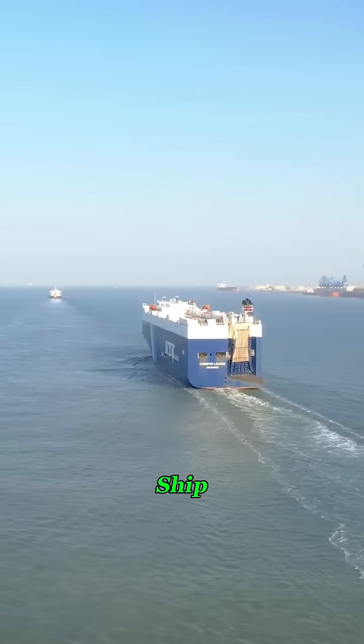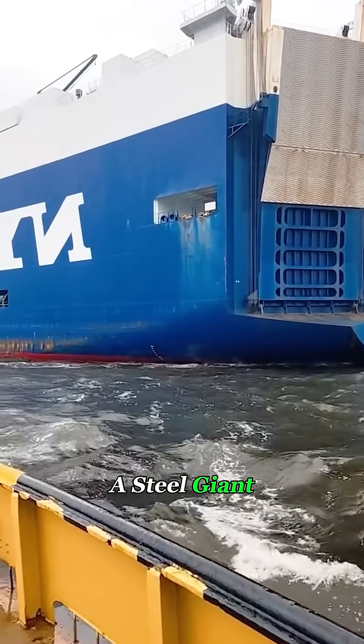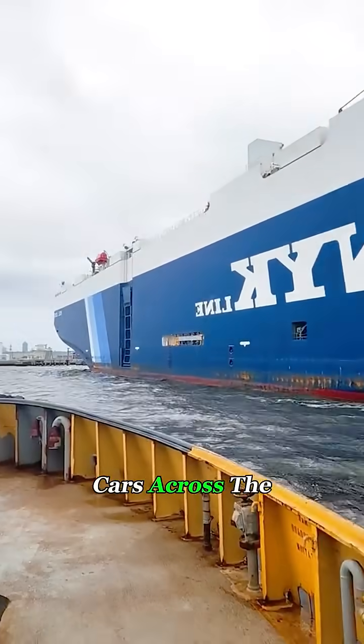Much faster than a typical cargo ship — speedboats simply can't catch it. This isn't just a ship. It's a steel giant that carries a whole world of cars across the ocean.